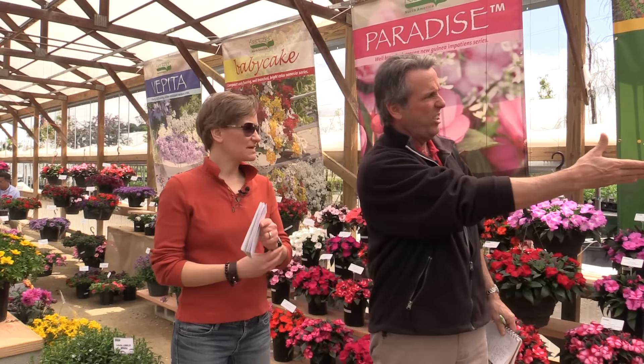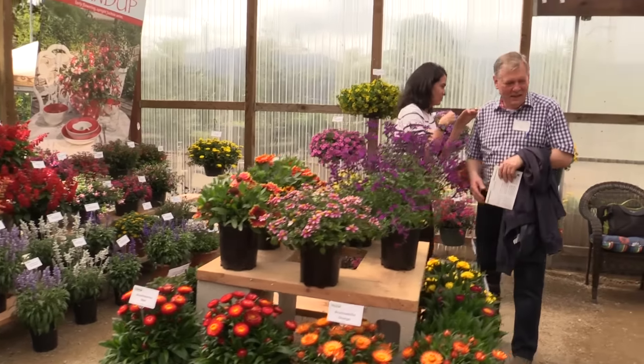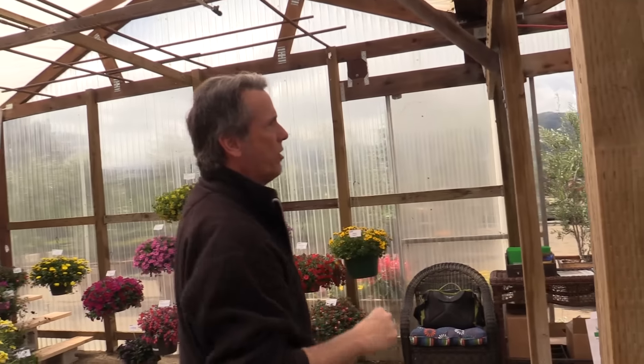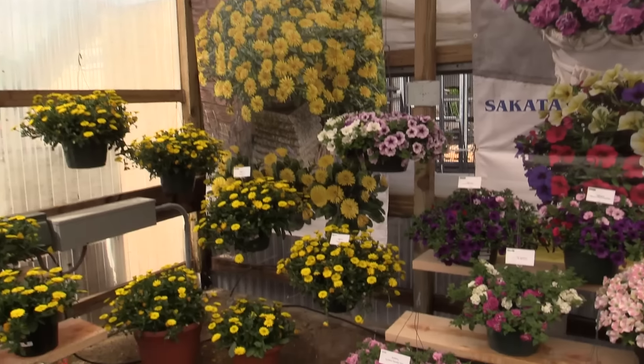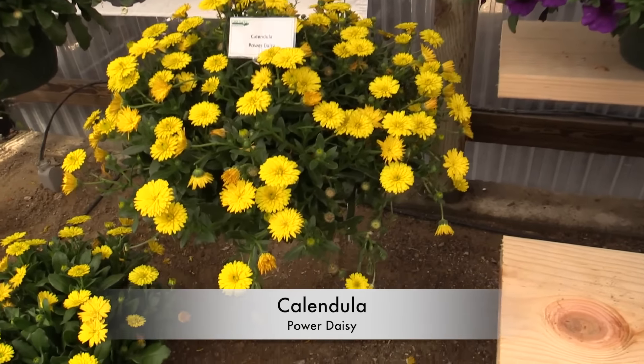Great stuff it is. Look at it all — the Veranda petunias, unique calabacoas, and saucy salvias. They've got a whole range of things. But what we wanted to show you that's new is right over here in the back corner, because this is really pretty interesting. It's called the Power Daisy. Tell us about it.